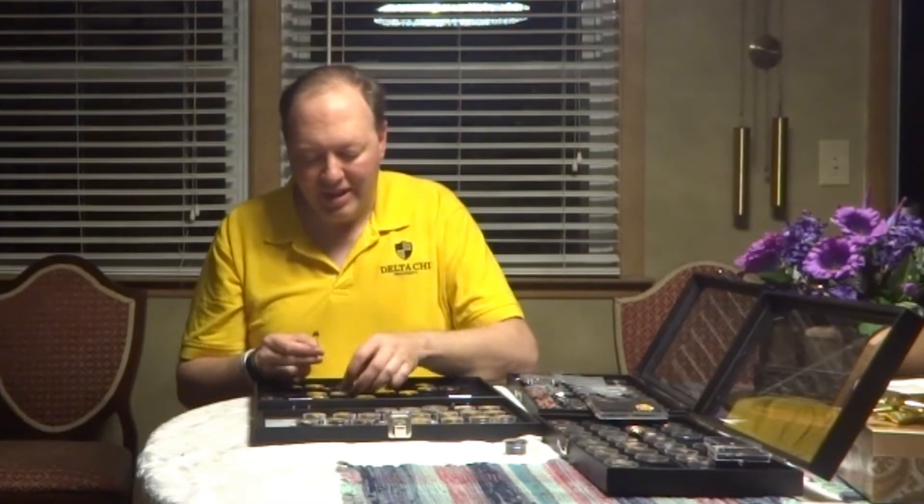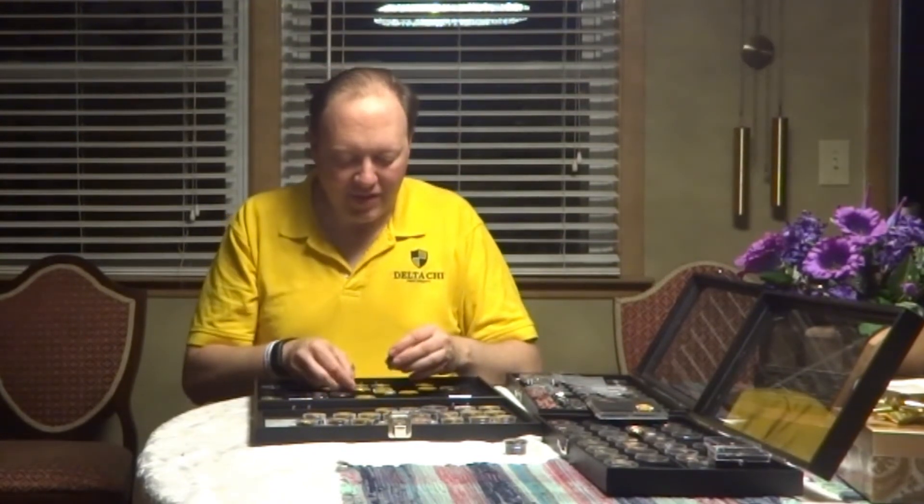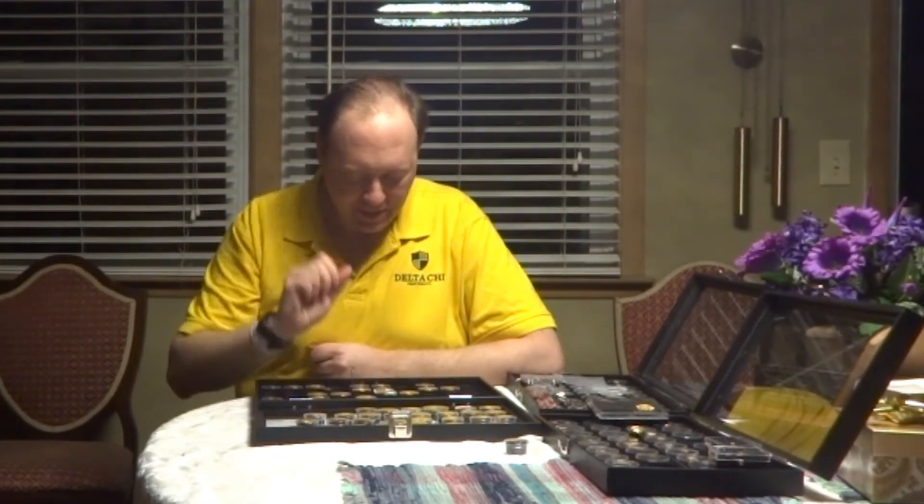I will highlight just a couple others and maybe we'll do another installment of this in the future. One is this very little simplistic one, which I affectionately call Goldilocks. It is very simplistic — almost like template gold — clearly from a company stamped on the back called Quail. Quail went out of business in 1916, so you can tell this was a very thin, very early prototype of a Delta Chi all-gold colored badge.